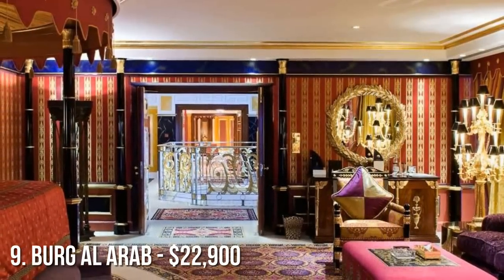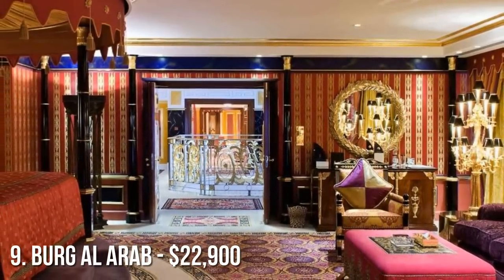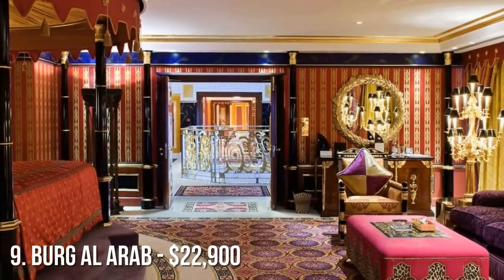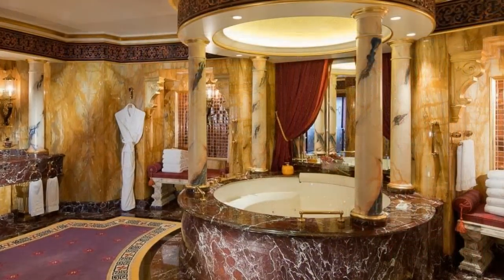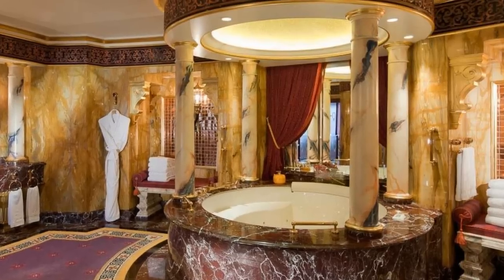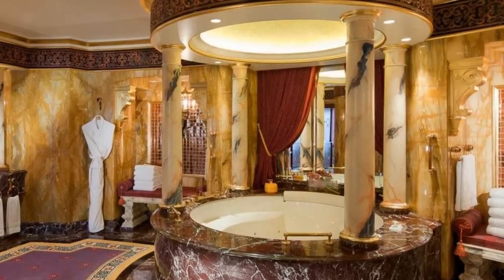Coming in at number 9 is the Royal Suite at the Burj Al-Arab in Dubai. For $22,900 a night, you'll get your own personal in-suite elevator, private dining room for 12, two large dressing rooms, and the world's largest brigade of butlers available 24 hours a day at your beck and call. Each of the two master bedrooms has a full-size jacuzzi and five separate rain head showers.